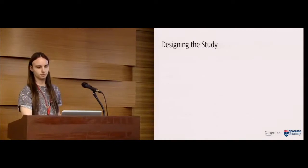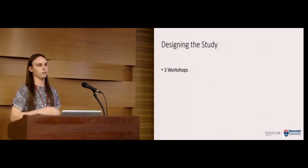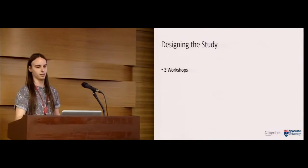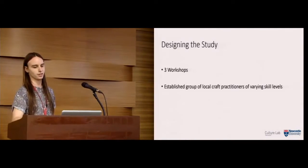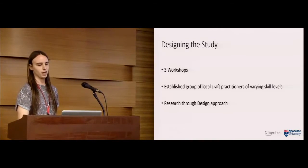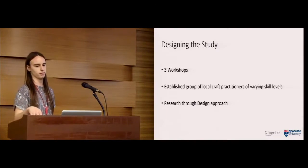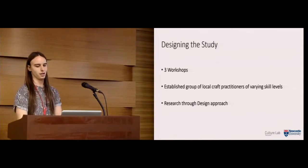To design the study, we decided we'd have three different workshops, all building off each other. After each workshop we would iterate the design of the sonifications based on our findings. We wanted to work with an established group of local craft practitioners of varying skill levels, because this research is quite exploratory — we wanted a nice mix, not just students or just professionals. We also took a research-through-design approach, so we didn't pre-define too many elements of the system, but also didn't leave it so open that we couldn't progress.